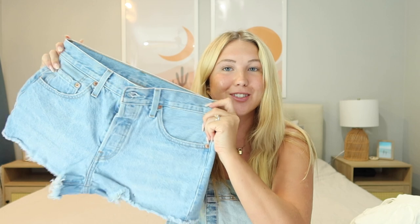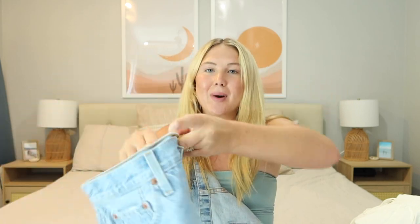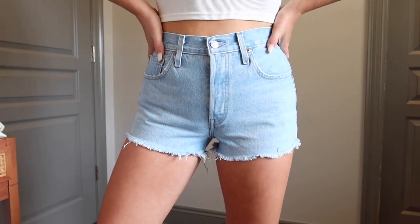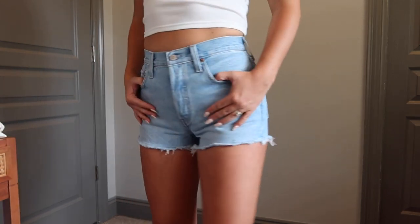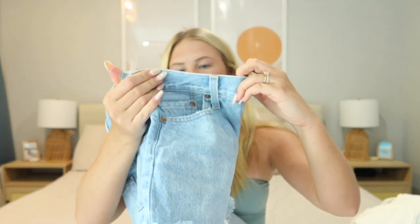Next are these Levi jean shorts. Everybody needs good jean shorts for summer. These are the 501 Levi's — they're a little bit shorter but just long enough in the back that nothing hangs out. The wash is super pretty; I'll have it linked down below so you can find the exact color. Obviously they're Levi's, so the quality is great. I got a size 27, which is my normal size. They always go on sale so keep an eye out.